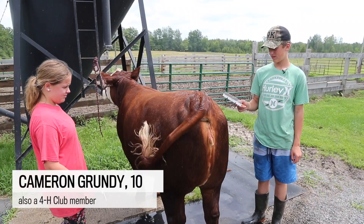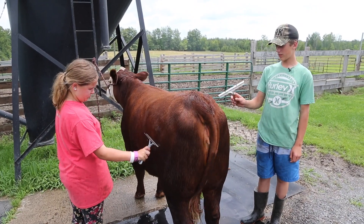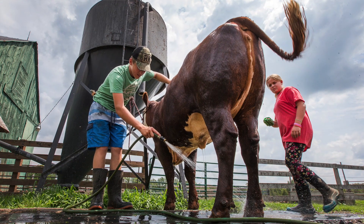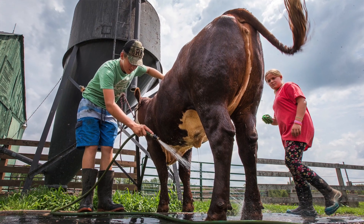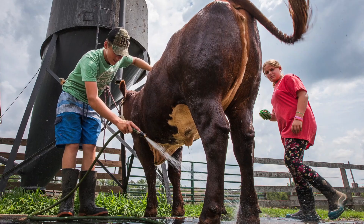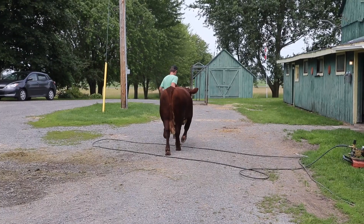She's still a bit crazy sometimes because she's just getting used to it. Every day we rinse her, blow her, and comb her, just to get her hair looking nice because it wasn't worked with at all before. She's bred to Exceed so she's going to have a calf on January 1st.